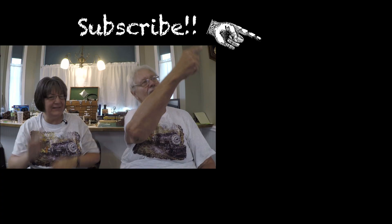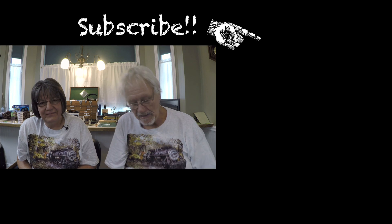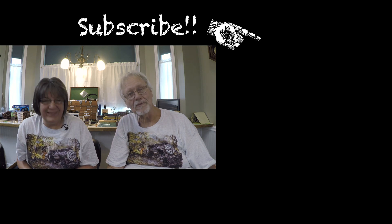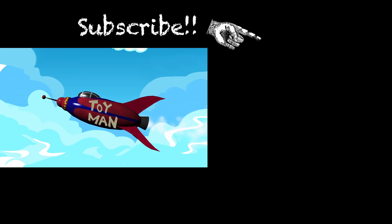Pop on over to the channel, and if you're not a subscriber, please subscribe. Click on the subscribe button and that'll make you a subscriber. We're not sure how you found this video on the internet — we hope you didn't find it boring. We will see you here on Sunday. Bye-bye.